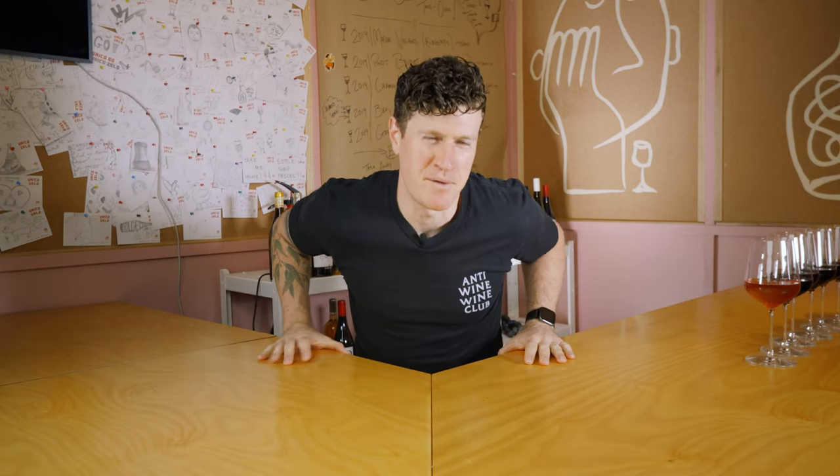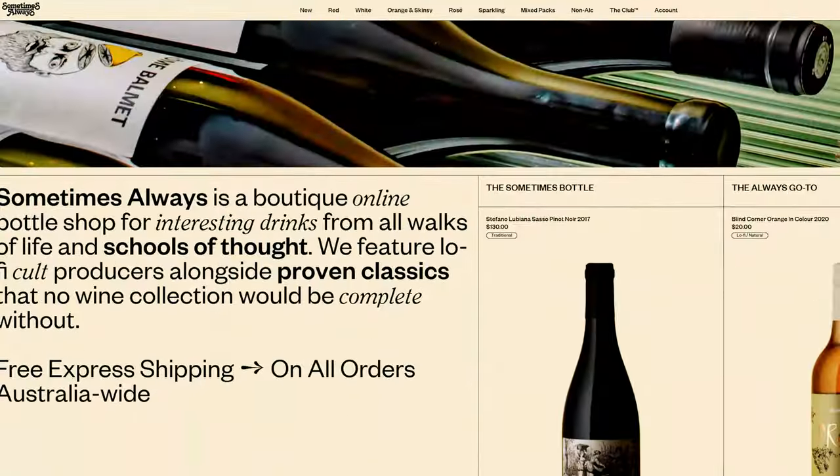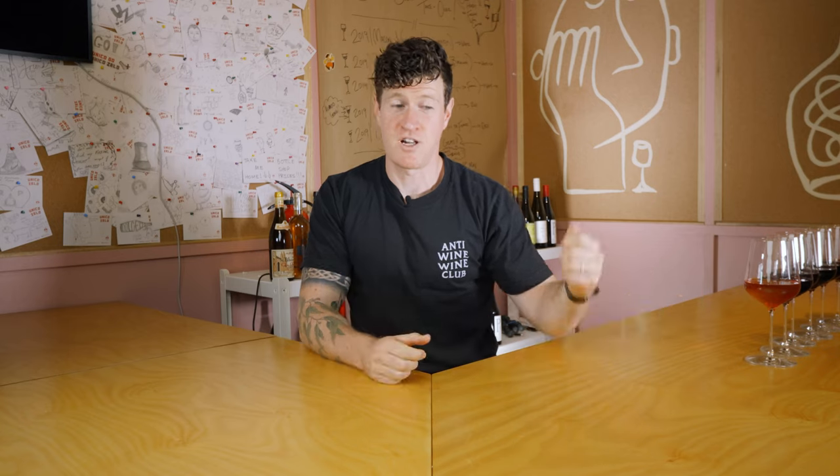Welcome back to another episode of Wine for the People. By now, you probably already know the drill. We've got six wines, blind tasted — we don't know what they are. Lockie has organized them in randomized fashion. A massive thanks to Sometimes Always for putting the selection together. We don't know what's been put in the selection. We just kind of give them the credit card and go nuts, in the hope that we will find delicious drops for you guys this summer. If you want to discuss them with us, jump into the Discord link below. We're there, we're active, and you can talk to us directly about the wines you're drinking.